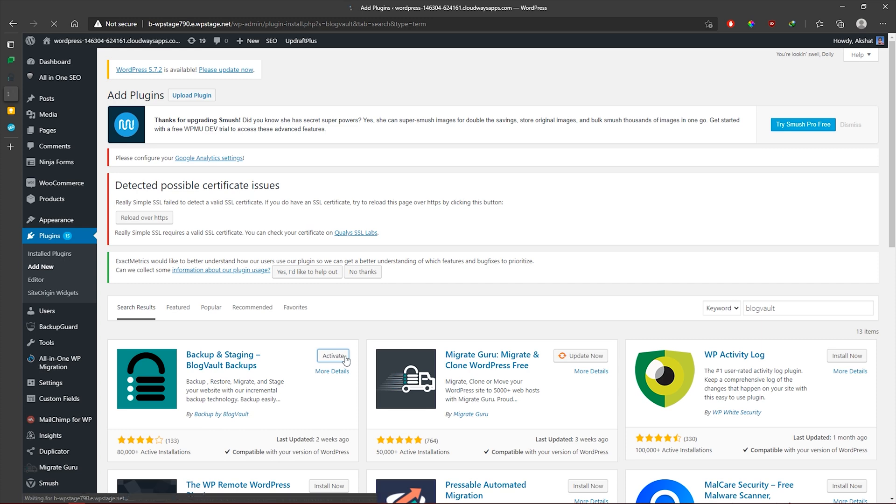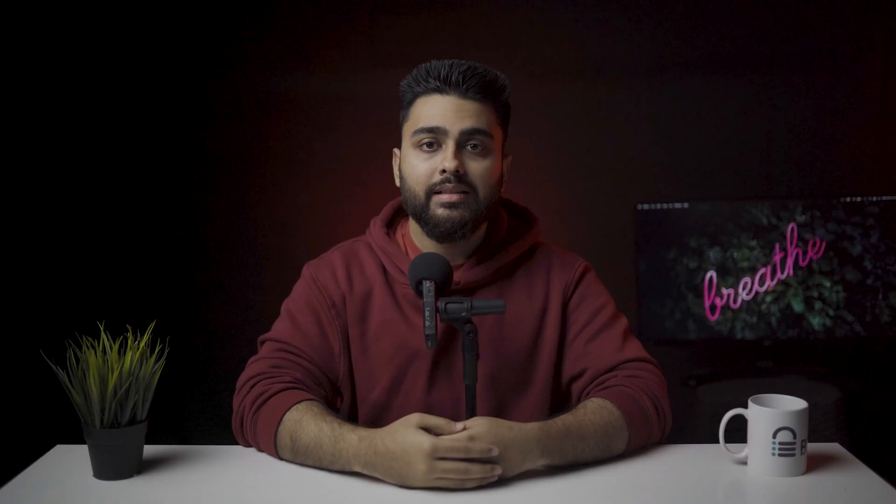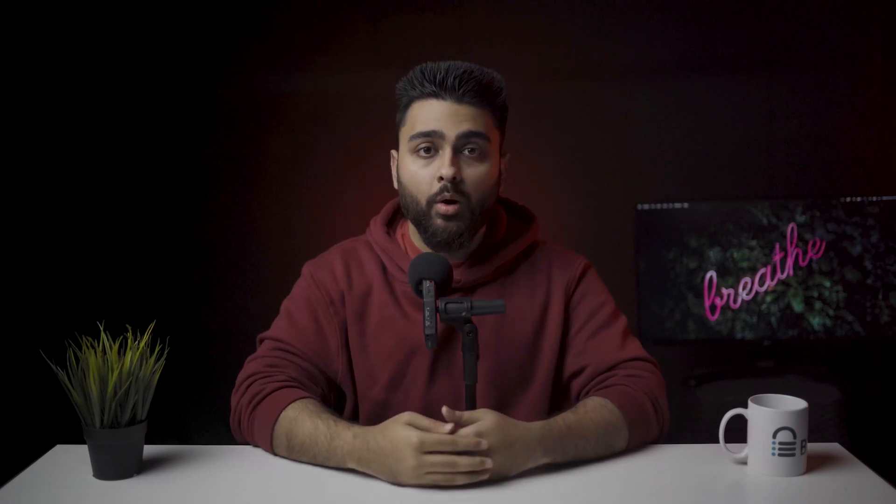Step 1: Install and activate the BlogVault plugin on your website. Step 2: On the next page, you'll be prompted to sign in by inserting your email address. Enter your email address, select 'Migrate' from the drop-down menu, and then click on 'Get Started.' BlogVault will start taking a backup of your website. Step 3: Once the backup is ready, open BlogVault's dashboard and from the backup section, select 'Migrate.'